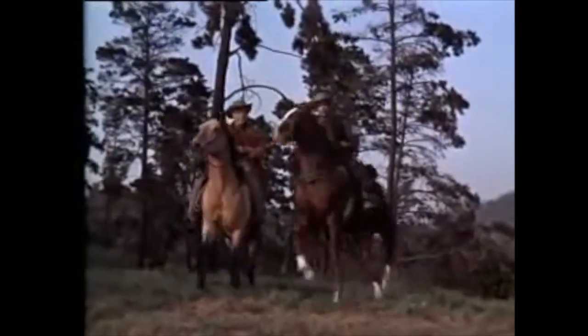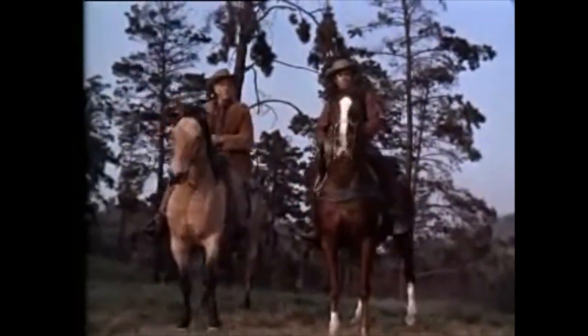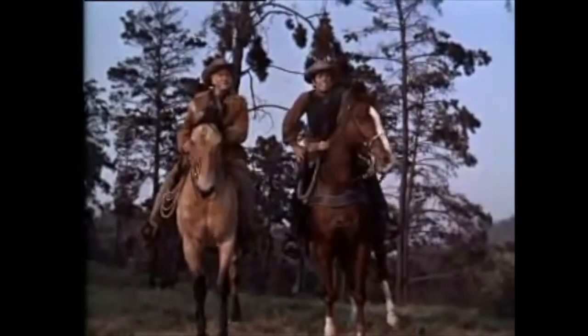In 1966, the toy company American Character released Bonanza action figures — well, action men, according to the package. This was before the term 'action figure' was coined.